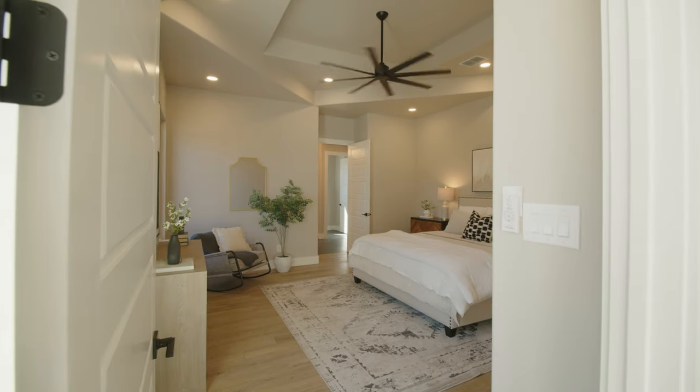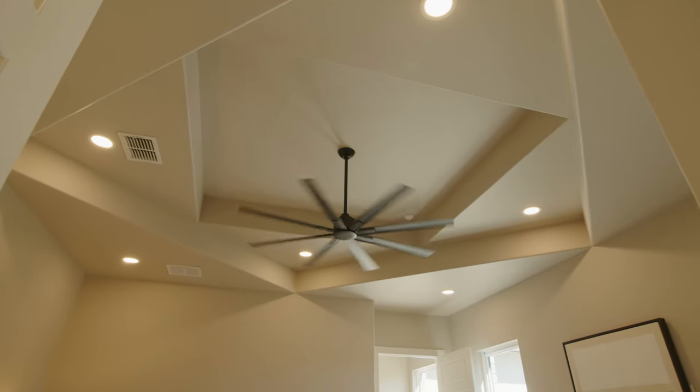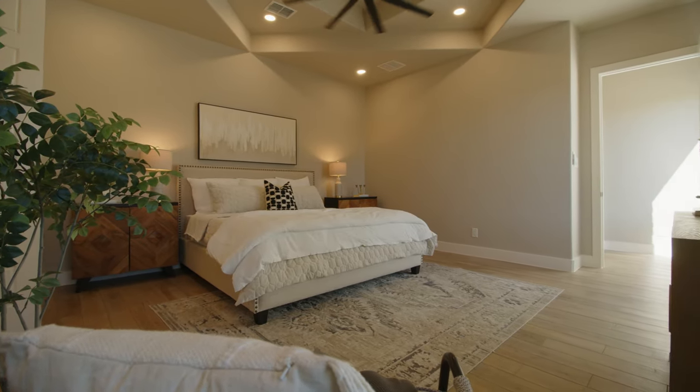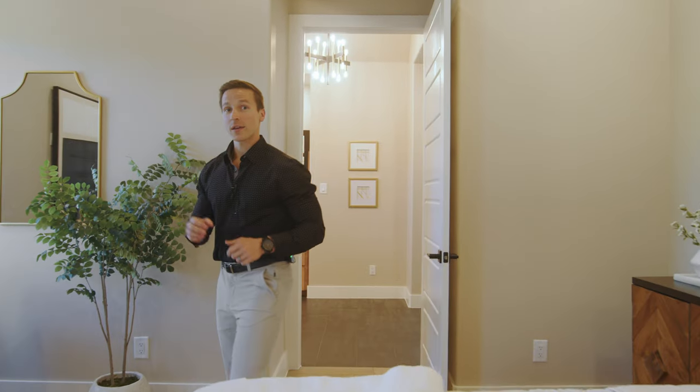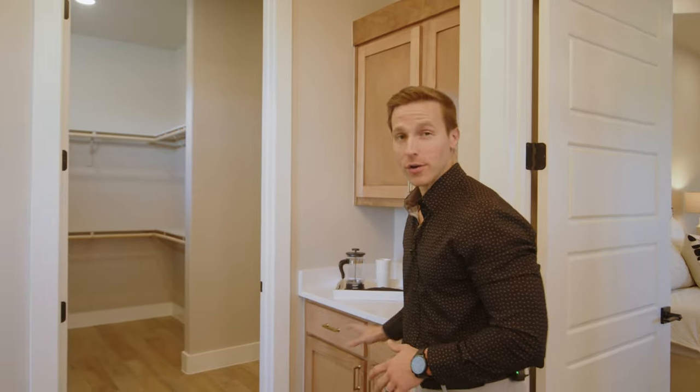Through this corridor we step into the master suite. The first thing to catch your eye is this gorgeous ceiling detail — I've never seen anything like this before, and it's certainly captivating. We've got plenty of space for a king-size bed, surrounded by beautiful decor.